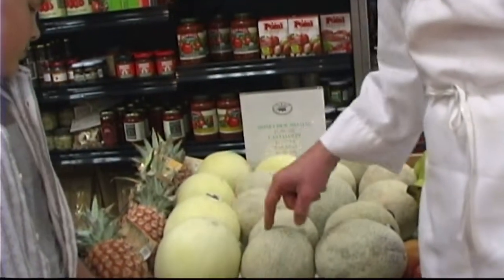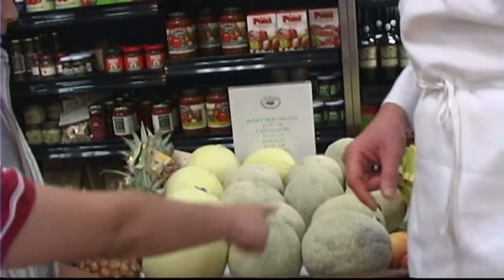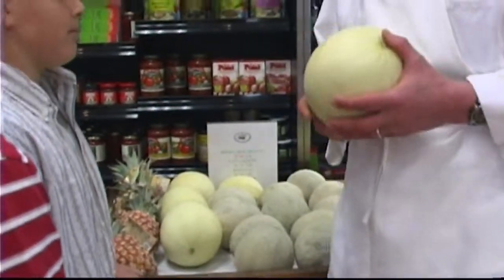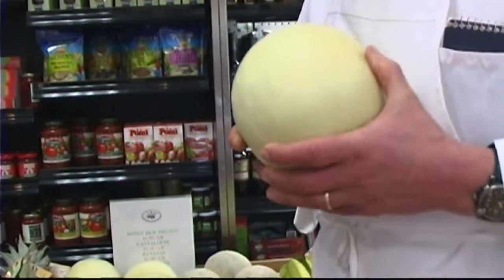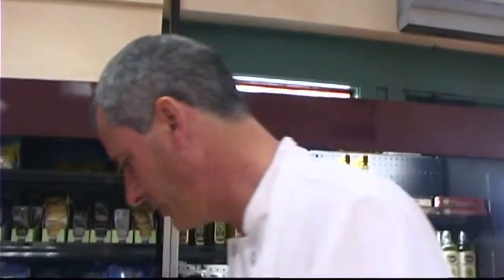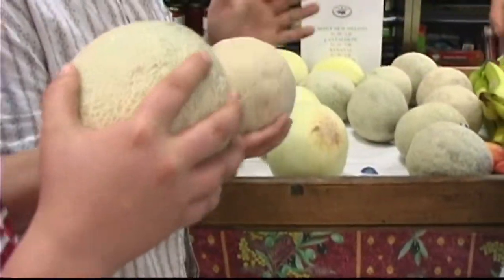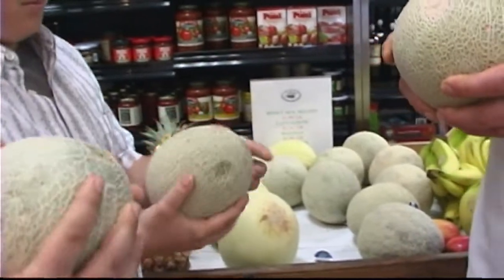Today we're going to talk about fruit. Do you guys know the difference between these two melons? Yes. Which one is this? That's a honeydew. Honeydew? That's a cantaloupe. Okay, do you know what color the flesh of the melon is in a honeydew? It's kind of like cream. Kind of almost a green color. But when you're shopping for a cantaloupe, let's pull these and kind of feel them. How do yours feel? Mine feels kind of bumpy. This one's got some bumps in it.